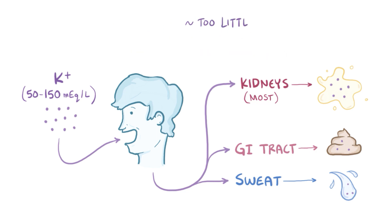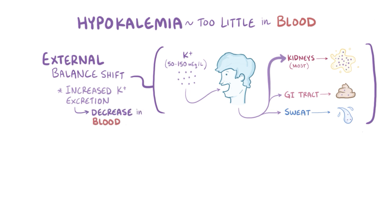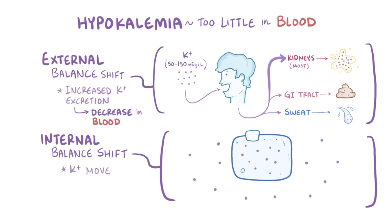In order for there to be too little potassium in the blood, or hypokalemia, there are two possibilities. The first is an external balance shift, most often caused by an increase in potassium excretion in the kidneys, which lowers the level of potassium in the blood. The second is an internal balance shift, where potassium moves into cells from the interstitium and blood.